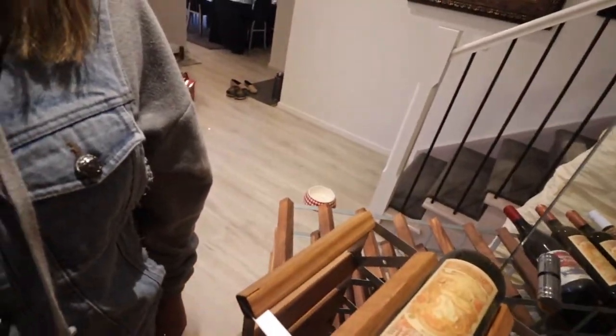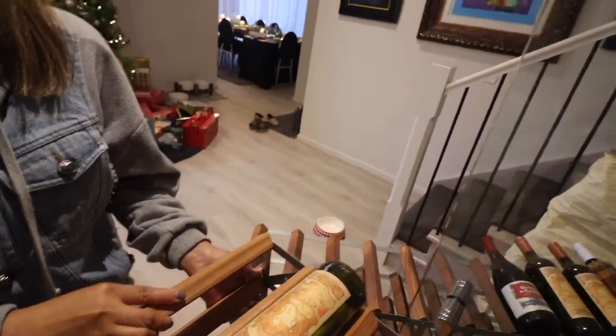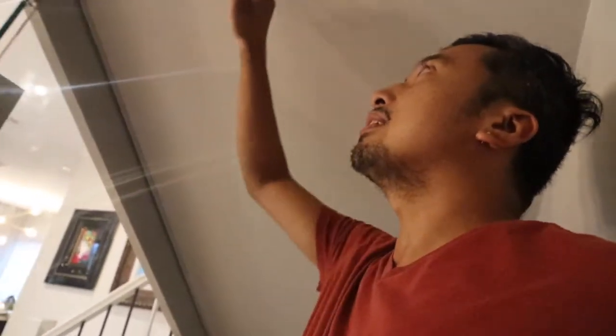Come on guys, join in — we're going inside the cellar! Wow, it's now open for business!